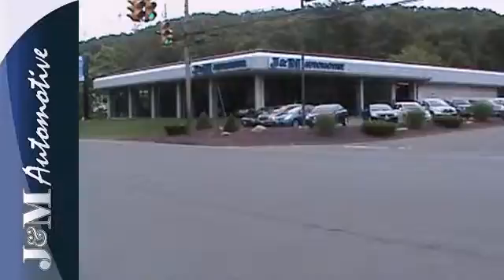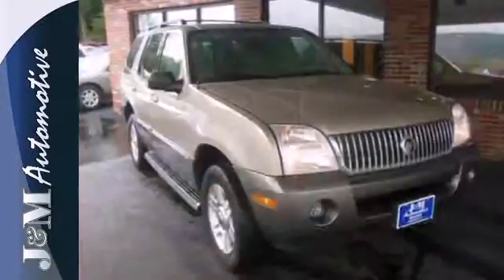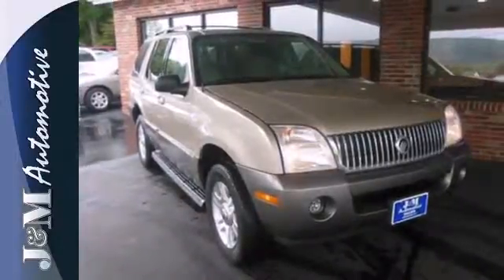Whether you're looking for a spacious and safe SUV for your family or your commute, the stylish Mountaineer is always a top choice. Come see it for yourself today.